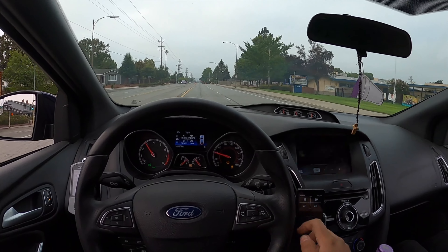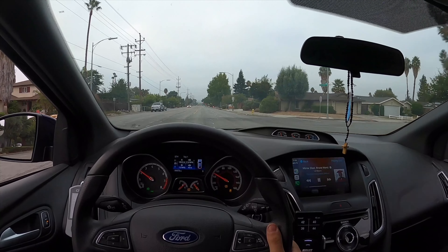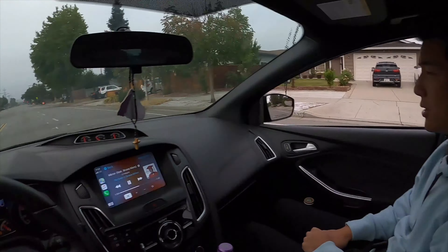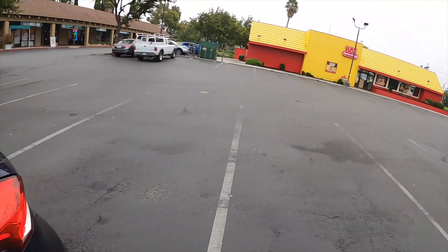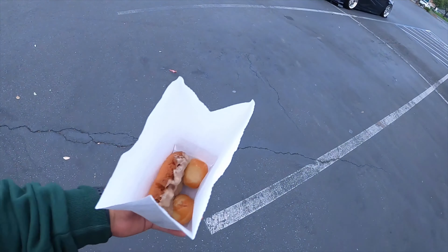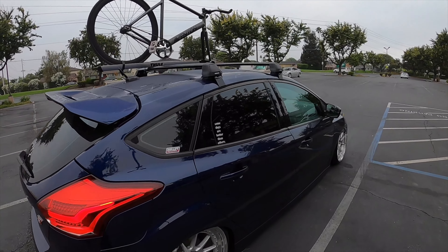Bradley and I are going to get some quick donuts to get something unhealthy in the system. I'm not in the mood for donuts so I just got the slight goods. I'll put the camera in the car while Bradley waits for his croissant.